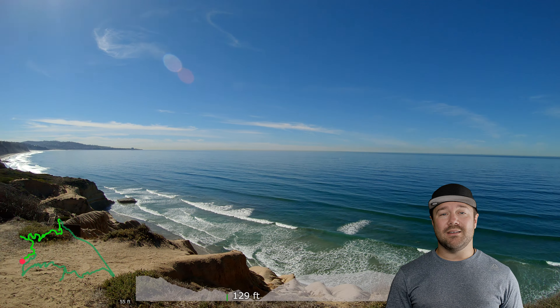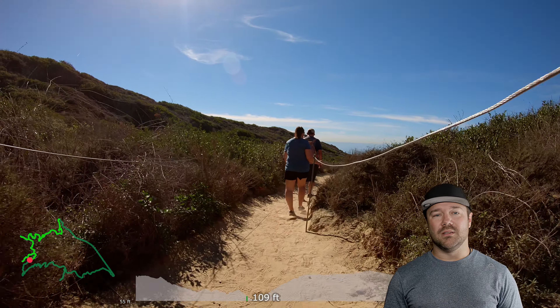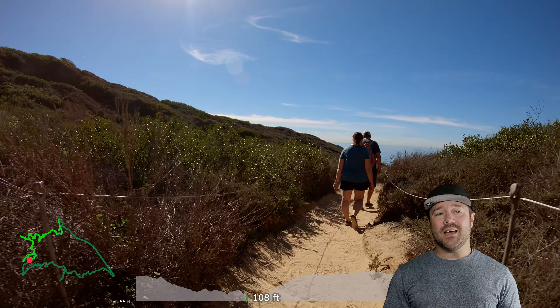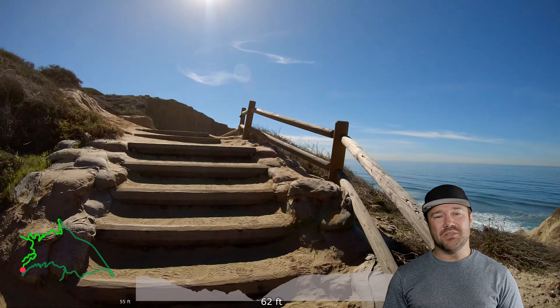Along this trail there are two noteworthy viewpoints: Razor Point and Yucca Point, which both look right out to the water from the cliff's edge. As you get to the final portion of this loop, you'll just be walking back on Torrey Pines Park Road to get back to the trailhead where you started.